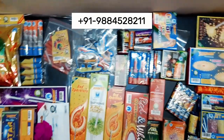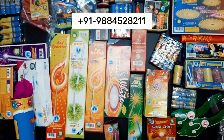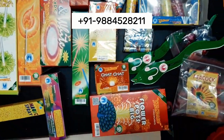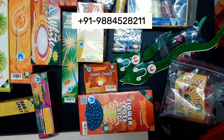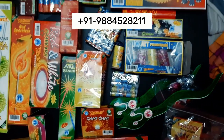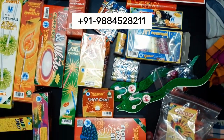Our innovative packaging solutions include compartments and separators to keep gifts organized and presentable, ensuring a delightful unboxing experience. We offer pre-packaged gift boxes filled with a curated selection of popular Diwali items, making it easy for customers to find the perfect gift without the hassle of shopping for individual items.